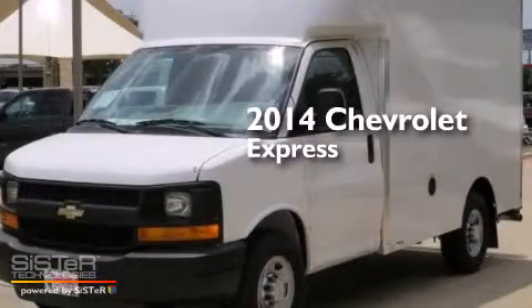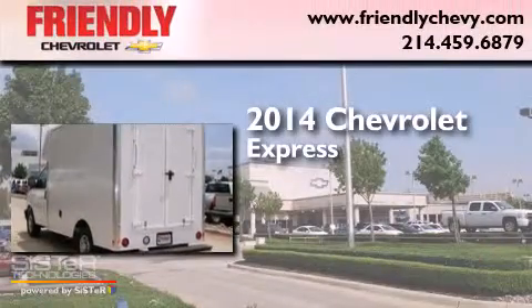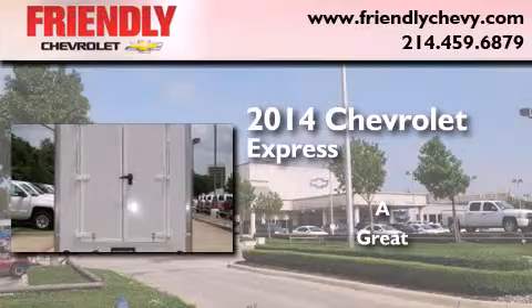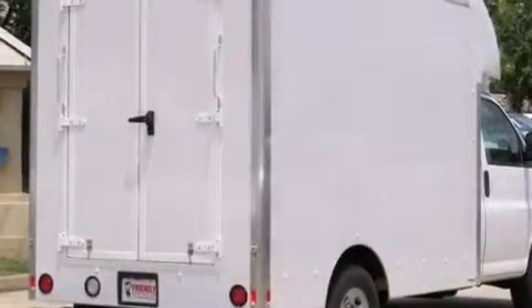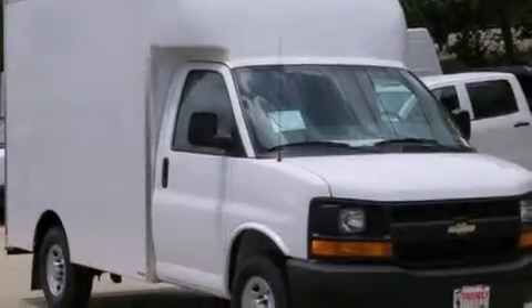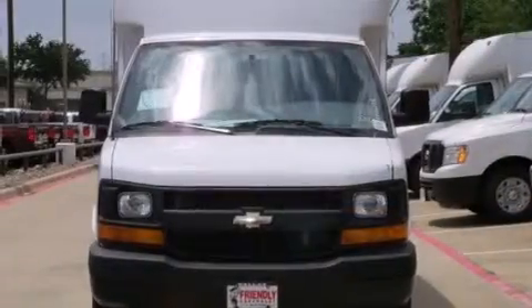This is a brand new 2014 Chevrolet Express. Its top features and packages include the convenience package, the appearance package, an auxiliary transmission cooler, and a tire pressure monitoring system.